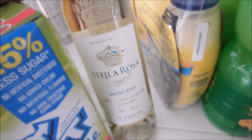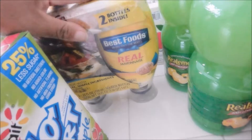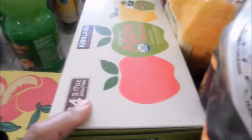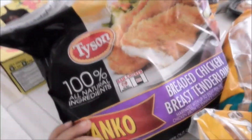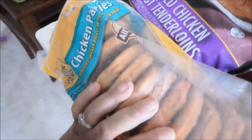I got Stella Rosa Moscato — this was only $5.99 today because it's on rebate, so it was a steal! I got some Best Foods mayonnaise double pack, some lemon juice, the lean ground beef, a big thing of peaches, the organic applesauce, and the panko breaded chicken breast tenderloin. I also got buffalo style breast bites and chicken patties.